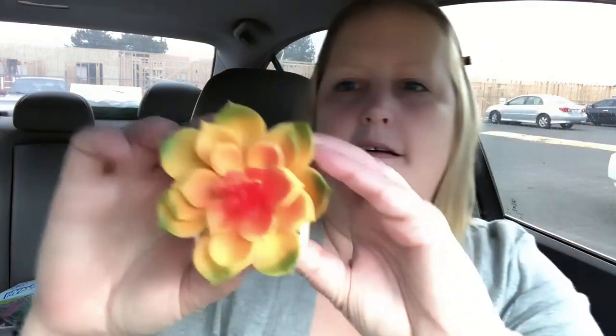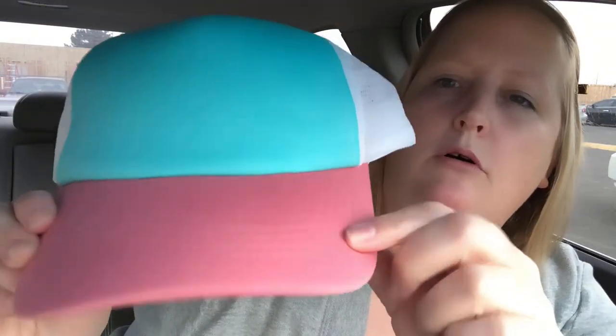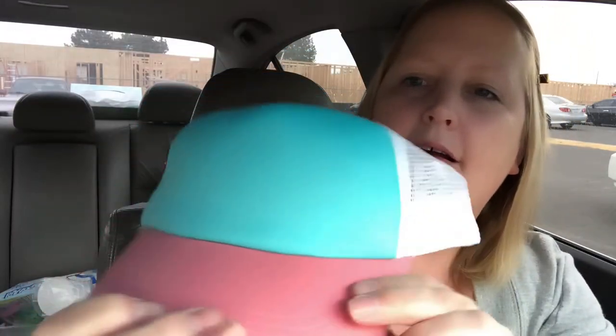I got this little succulent that's gonna go into one of the ceramic animal character pots. I got the fox planter — as I've shared before, my dad's nickname was the Silver Fox because of his silver hair, so I thought this one would match well. I also found this hat from the juncture line — it's a coral color with turquoise or teal and white in the back. So, so cute!